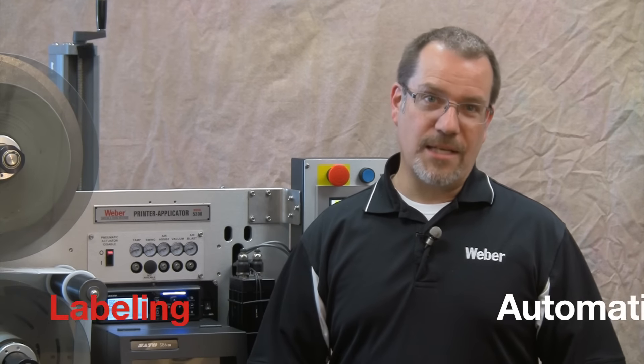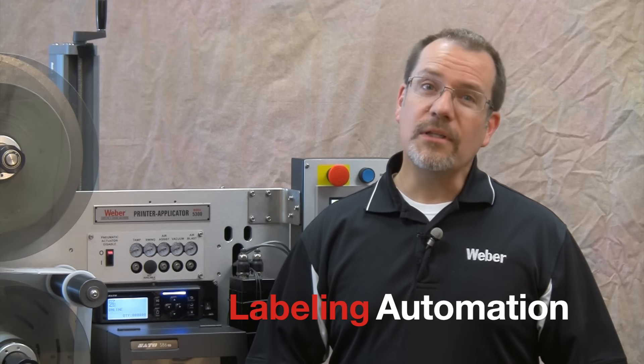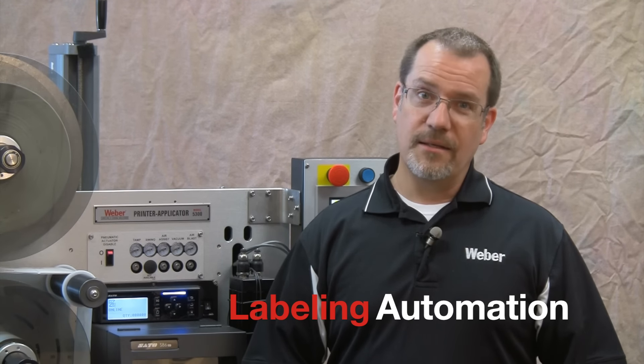Hi, I'm Mike Soloway with Weber Packaging Solutions. Are you currently labeling your products by hand? If so, I'd like to invite you to take a couple of minutes to see how you might be able to benefit from automated labeling.